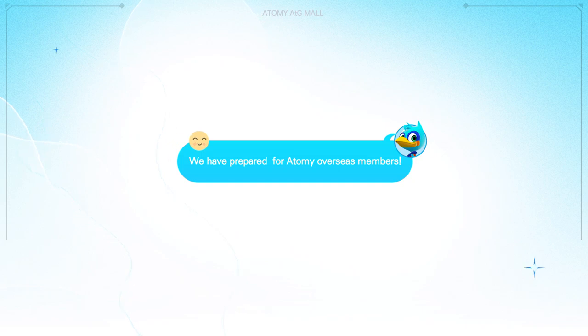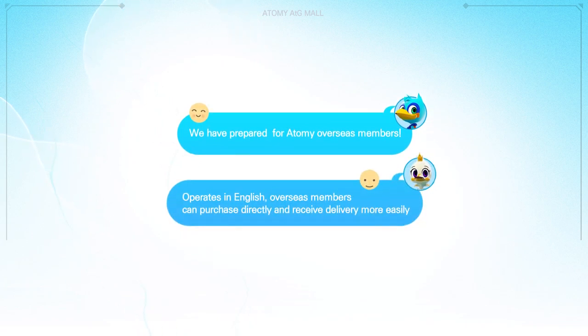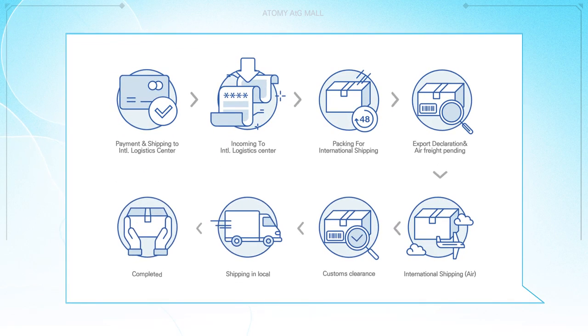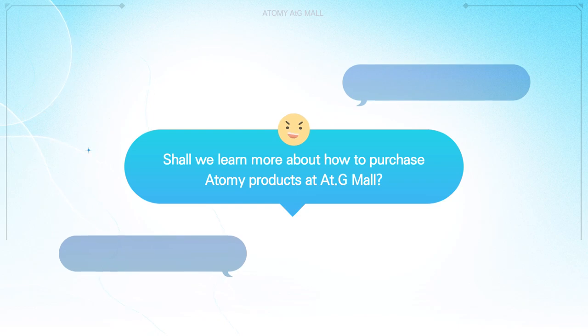We have prepared for Atomy overseas members. AtGmall operates in English, so overseas members can purchase directly and receive delivery more easily. Experience at AtGmall — from acquiring product information to ordering, payment, and delivery, all at once. Shall we learn more about how to purchase Atomy products at AtGmall?